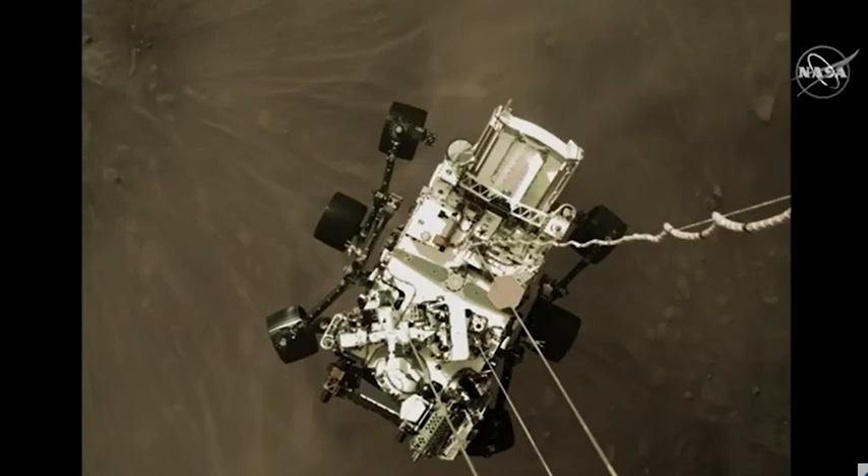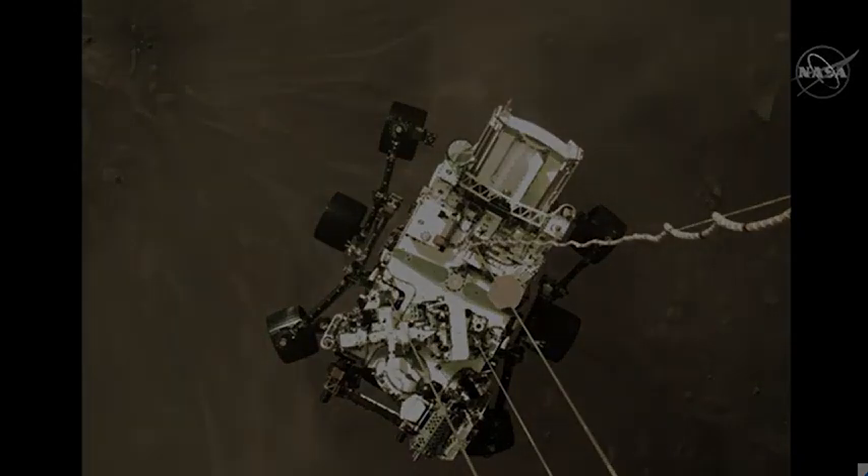You can see the mechanical bridles that hold the rover underneath the descent stage. It has three straight lines heading down to the top deck, and then the curly electrical umbilical that is taking all of the electrical signals from the descent stage down to the computer inside the belly of the rover. In fact, the ones and zeros that represent this image will travel down that umbilical before it is cut and the rover is left safe on the surface of Mars.